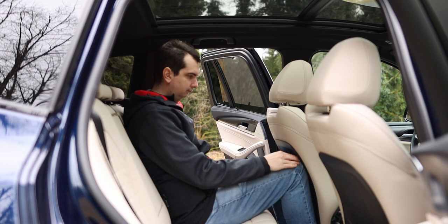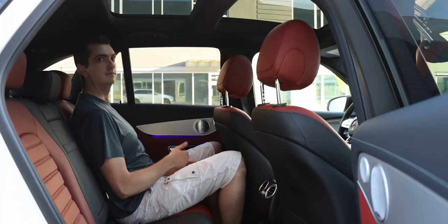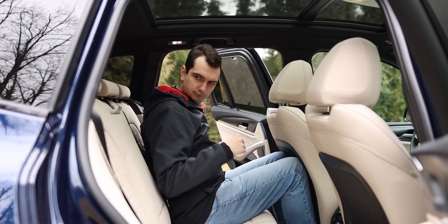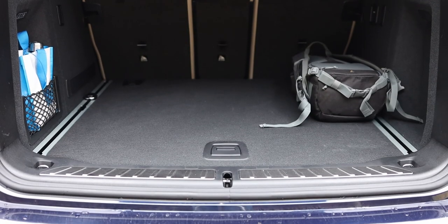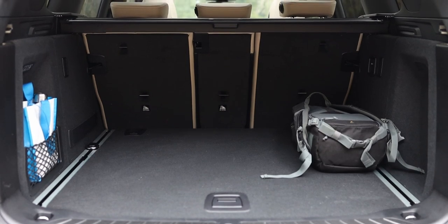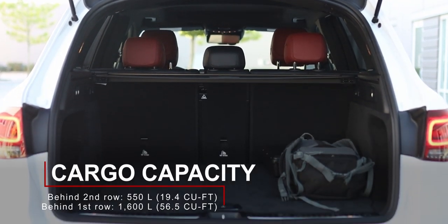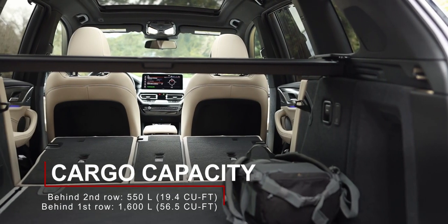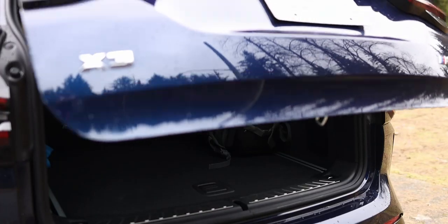That little bit does make a difference though, as my knees don't feel as squished behind my driving position in the Mercedes compared to the BMW. But the GLC does not have reclining backrests like in the X3. Behind the seats, these two cars are identical — I'm not even exaggerating. They both have the exact same cargo capacity at 550 liters with the rear seats up and 1,600 liters with the rear seats folded. And of course, both of them have power-operated lift gates.